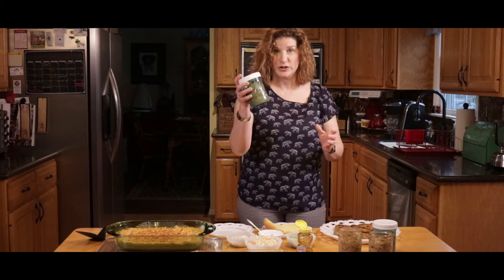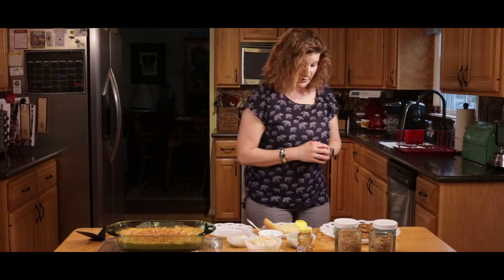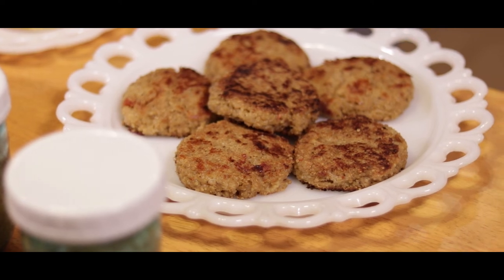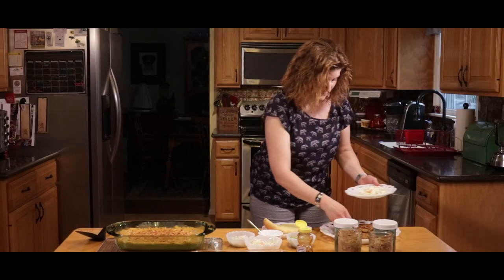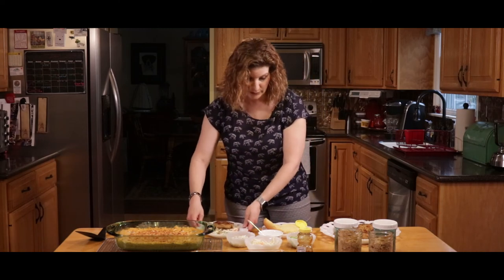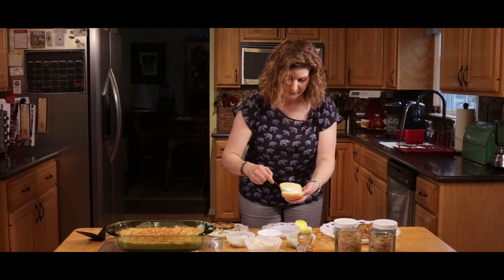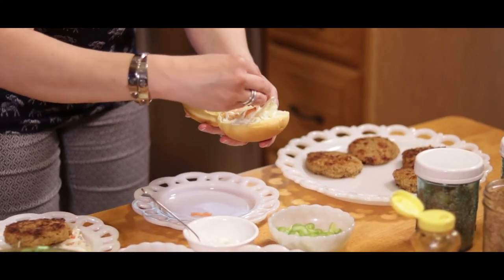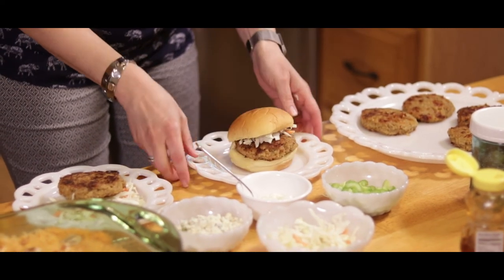For the slider, there are two ways to serve it. If you want to keep it gluten-free, put a bed of slaw mix on a plate and place a burger on top, or eat it by itself. Or you can do it on a bun — put a little bit of mayonnaise on the bun and some slaw mix for a nice crunch factor, then put it together.